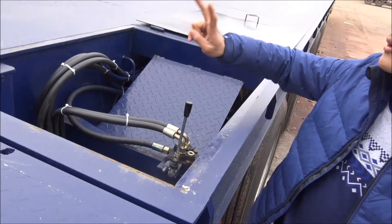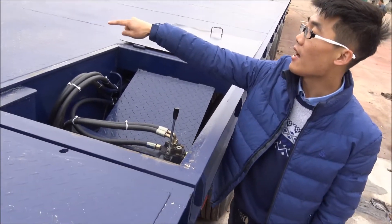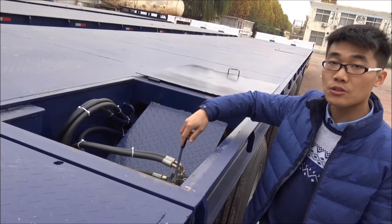There are two units — two sets of manual operation: this one and another one here. So, if you want the trailer installed with remote control, that can also be done.